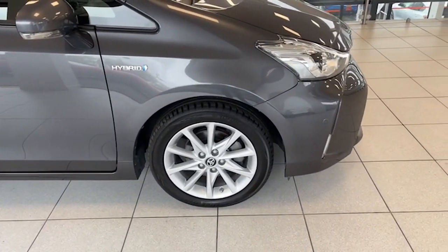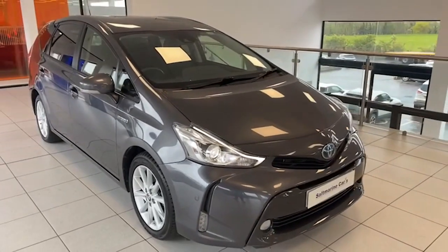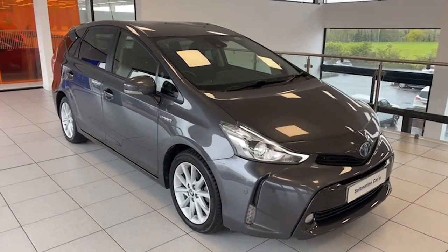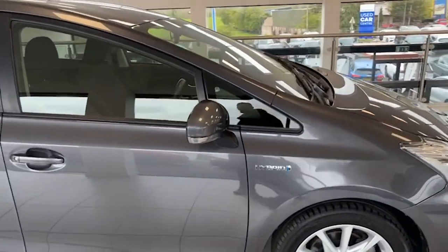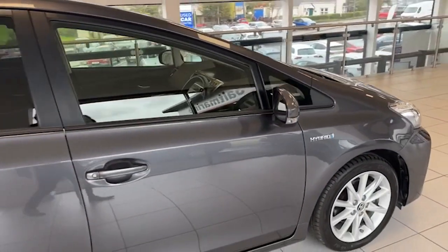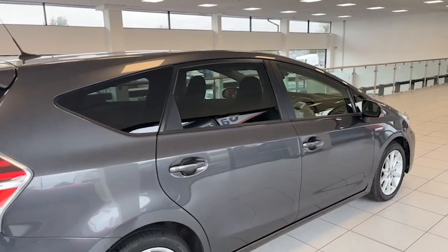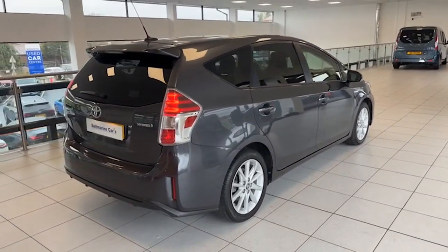It has the 17-inch alloy wheels, LED running lights, LED headlights and rear lights, and front fog lights. It has park assist with front and rear sensors. Keyless entry, power folding door mirrors, privacy glass as you can see there, the LED lights at the back of the car, and a reverse camera as well.